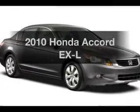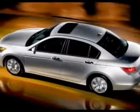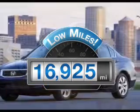Get noticed in this 2010 Honda Accord. Everything you need under one roof with this great vehicle. With low miles, this automobile will take you far and get you where you want to go.